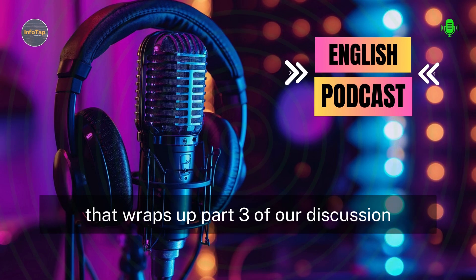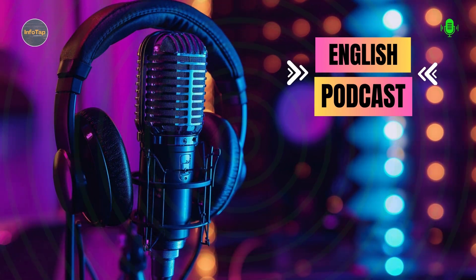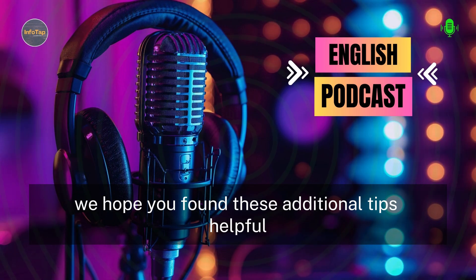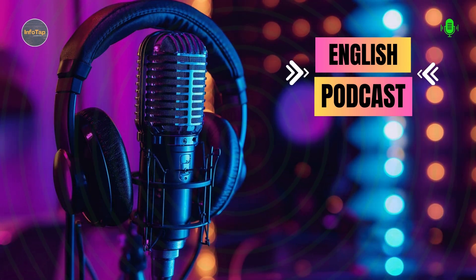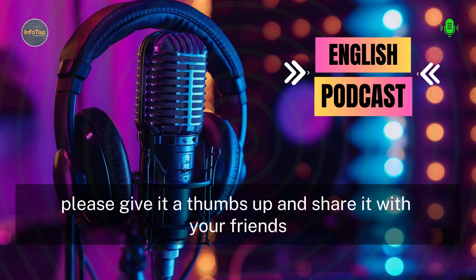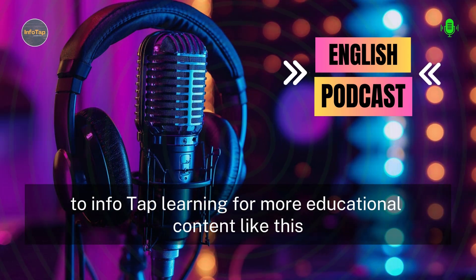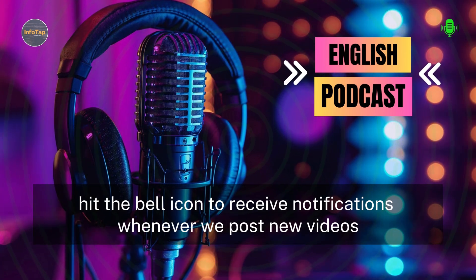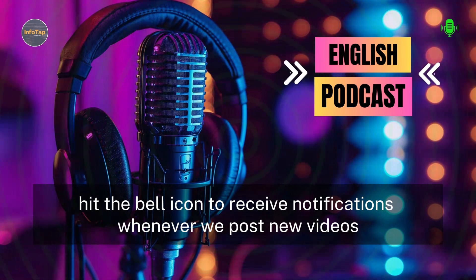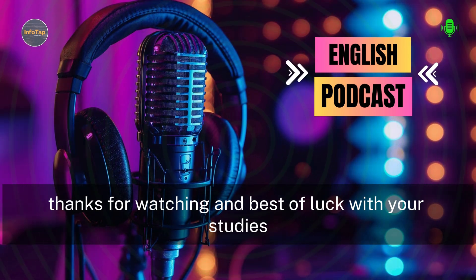That wraps up part three of our discussion on how to study well and prepare for exams. We hope you found these additional tips helpful. If you enjoyed this video, please give it a thumbs up and share it with your friends. Don't forget to subscribe to InfoTap Learning for more educational content like this. Hit the bell icon to receive notifications whenever we post new videos. Thanks for watching and best of luck with your studies.